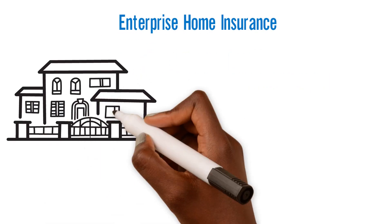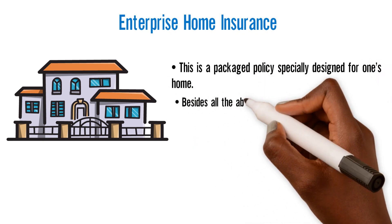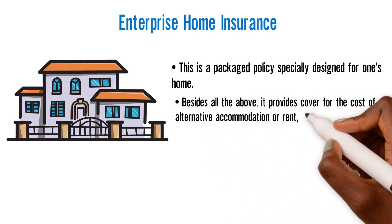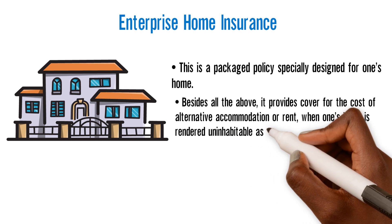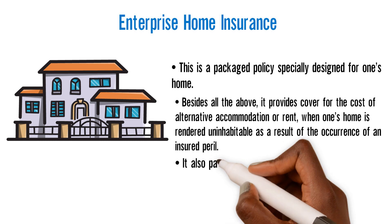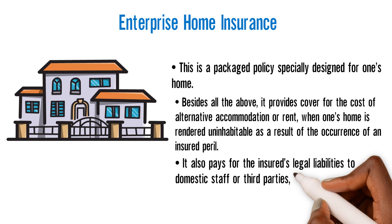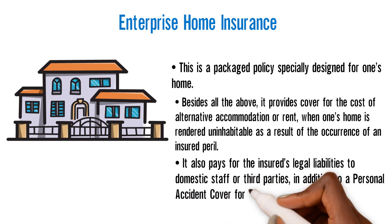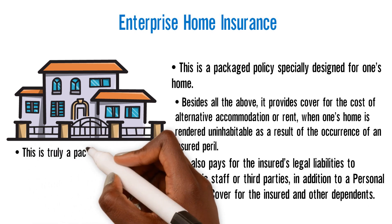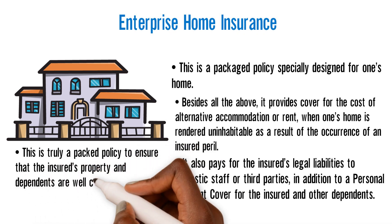Enterprise Home Insurance is a packaged policy specially designed for one's home. It provides cover for the cost of alternative accommodation or rent when one's home is rendered uninhabitable as a result of the occurrence of an insured peril. It also pays for the insured's legal liabilities to domestic staff or third parties, in addition to a personal accident cover for the insured and other dependents. This is truly a packed policy to ensure that the insured's property and dependents are well covered.